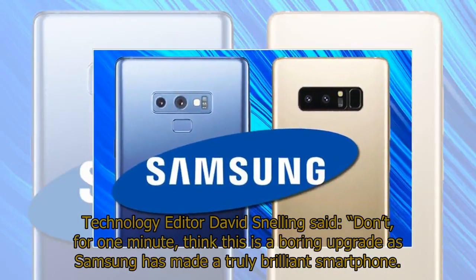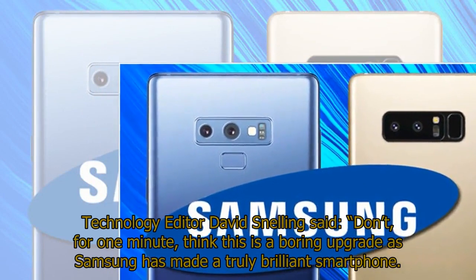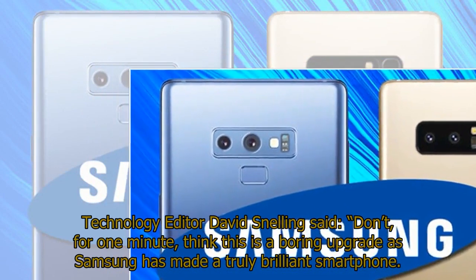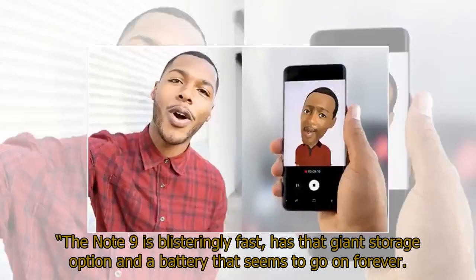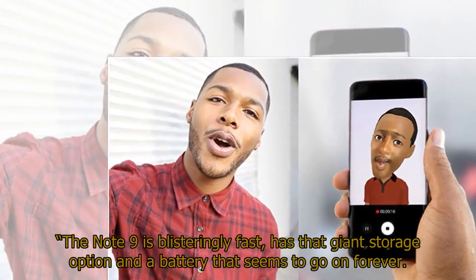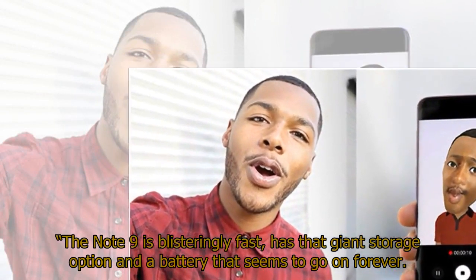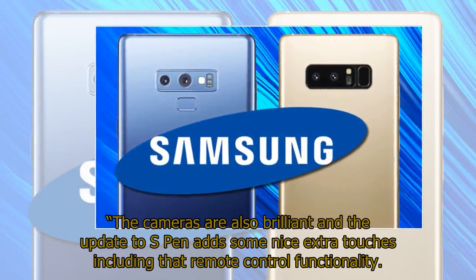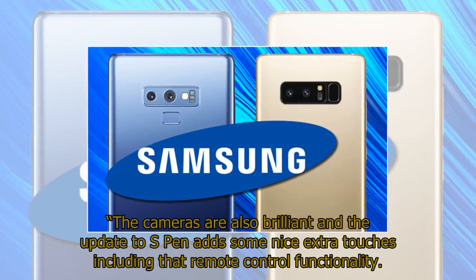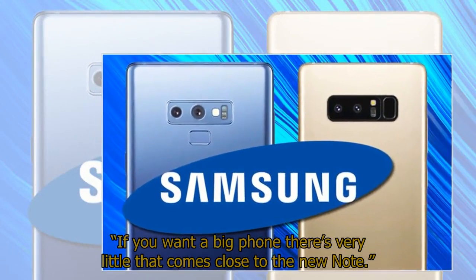Technology editor David Snelling said: "Don't, for one minute, think this is a boring upgrade as Samsung has made a truly brilliant smartphone. The Note 9 is blisteringly fast, has that giant storage option and a battery that seems to go on forever. The cameras are also brilliant and the update to S Pen adds some nice extra touches including that remote control functionality. If you want a big phone, there's very little that comes close to the new Note."